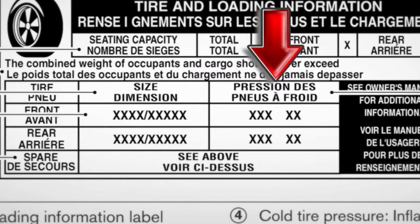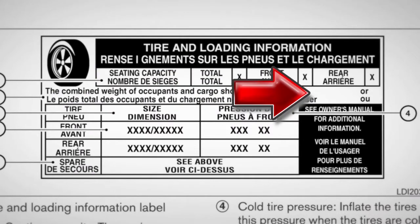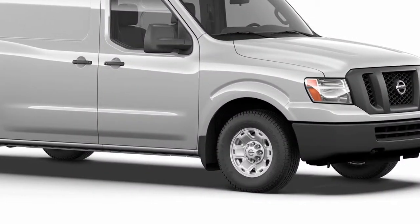The tire and loading information label provides important information at a glance. It lists proper tire size and pressure, and also lists the maximum number of occupants for your vehicle and its maximum load capacity. Please check your owner's manual for the location of the tire and loading information label on your vehicle.